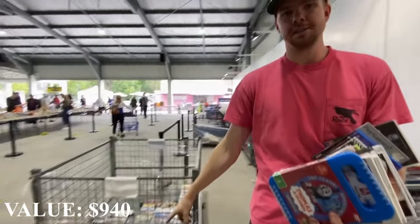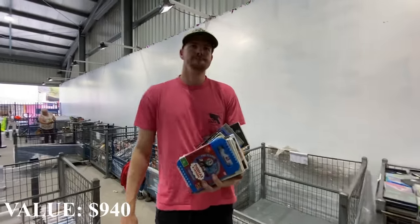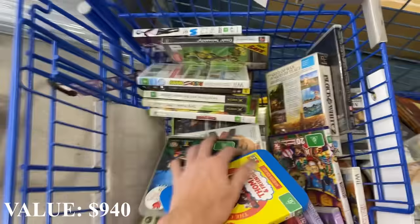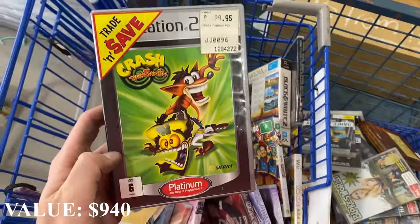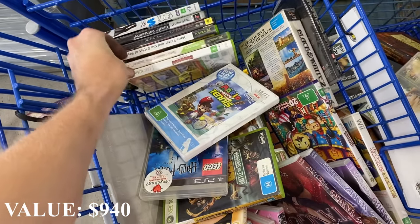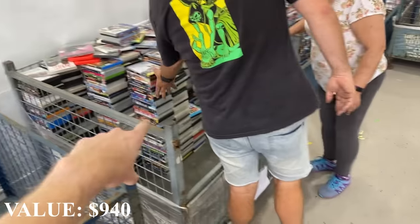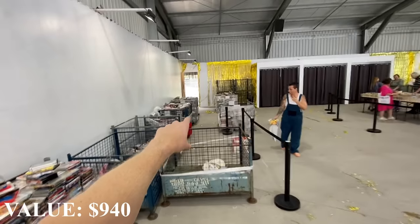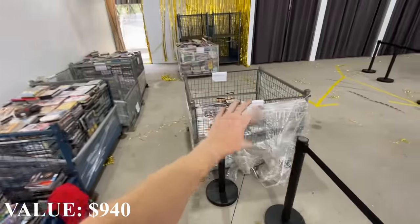So we can add this to the pile of other stuff that we bought. Here are a few titles of what we're finding: Mara Air Power Tennis, Crash Twin Sanity, Tony Hawk Pro Skater, and Harry Potter as well. So the games are just slowly popping out and coming through. We've actually gone through all of these and moved them over. We've gone through literally thousands of DVDs here.